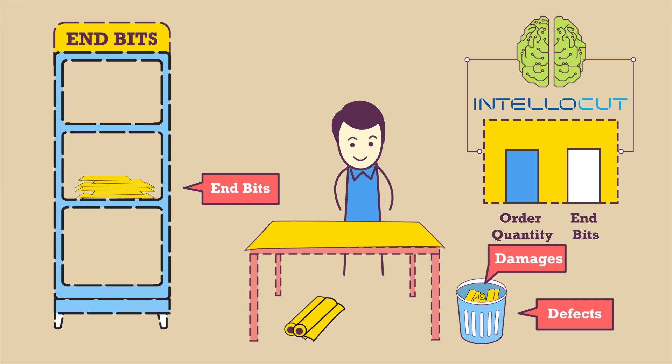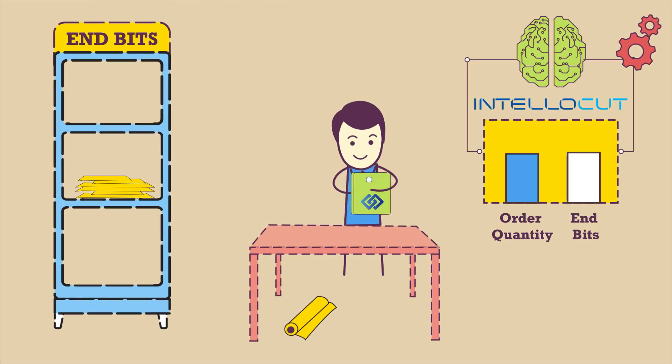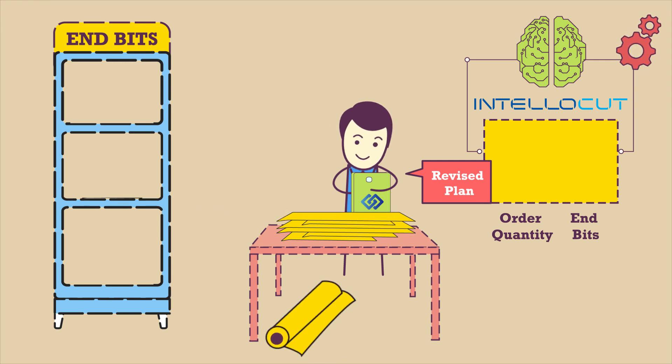Intellocut makes intelligent plans to minimize wastage. The moment you have enough n-bits for the remaining order quantity, Intellocut notifies the cutting supervisor to stop using fabric rolls and use up the n-bits. In a single click, Intellocut automatically replans and uses all the n-bits to cut the remaining order quantity, ensuring fabric is saved in a roll.